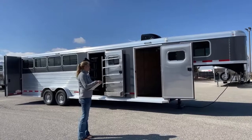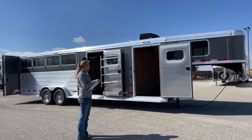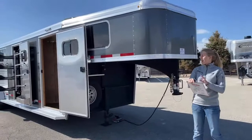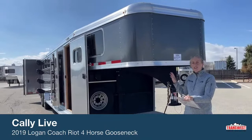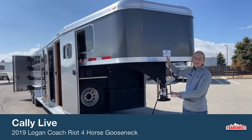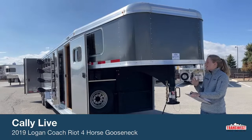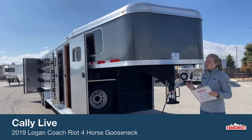We did take it to the acid wash so we've already taken care of that and got it all cleaned up. This is a 2019 Logan Coach Riot Four Horse Gooseneck and it's a really neat little setup. We actually had this trailer the first time around — it was set up more like a weekender and they stepped up into a full LQ. This trailer is a little over 26 feet on the floor, 7'3" wide with a little bigger stalls, and 7' tall.